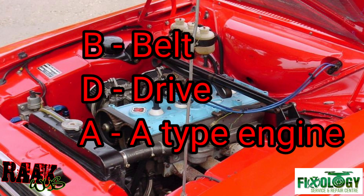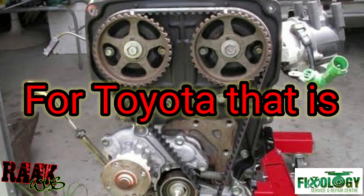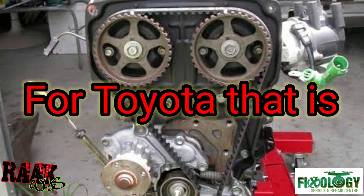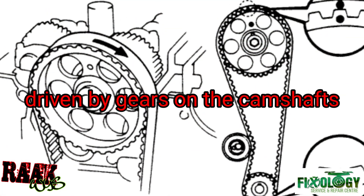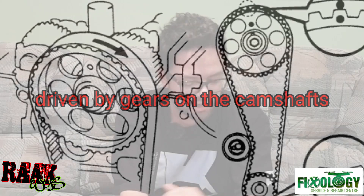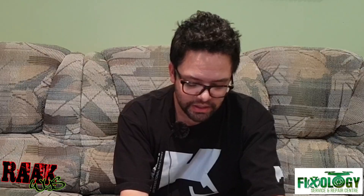The 4AGE was the very first belt-driven twin cam where both camshafts were driven by a single drive belt — the 4AFE had driven one cam differently. The 4AGE was the official engine for Formula Atlantic, making about 240 brake horsepower naturally aspirated, revving from nine thousand to eleven thousand rpm.